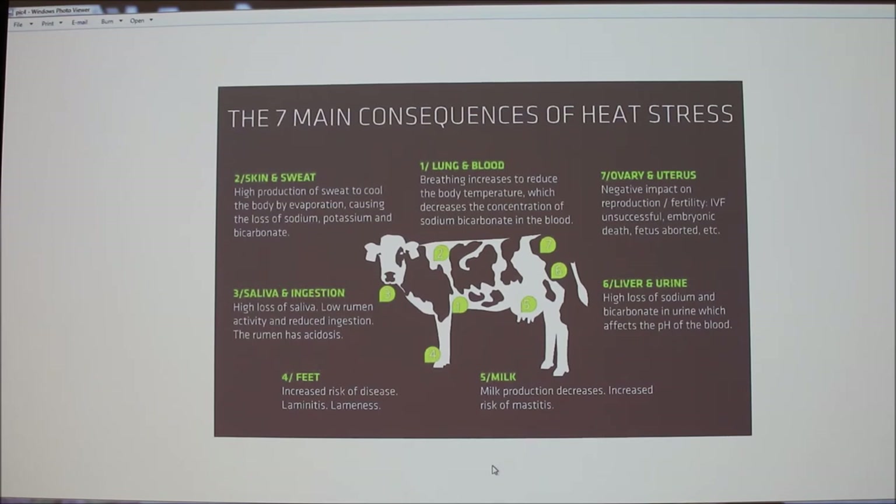By adding these buffers, it helps with many heat stress consequences because bicarbonate is a key issue — adding the buffer causes the saliva to produce more bicarbonate. The instructor noted: that's one thing about the rumen — it wants to go acidic because all the bacteria in the rumen make a lot of acid, so the cow normally relies on bicarbonate in saliva to buffer the rumen.